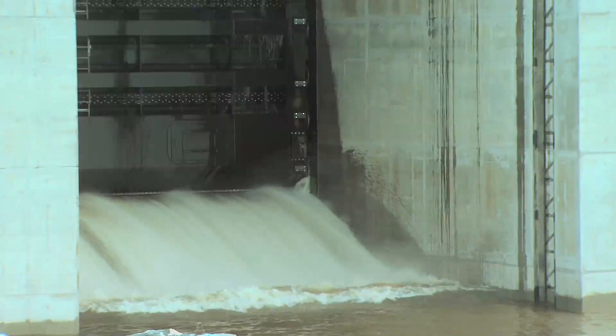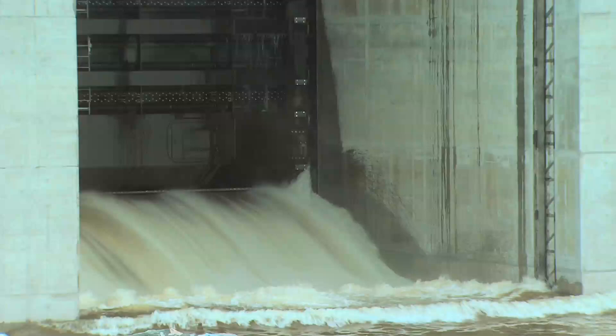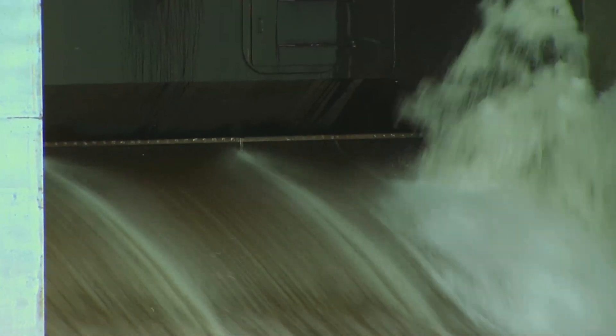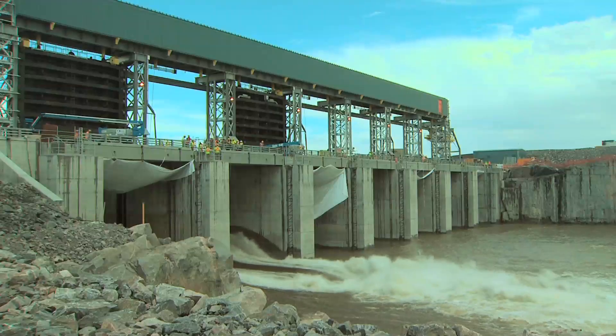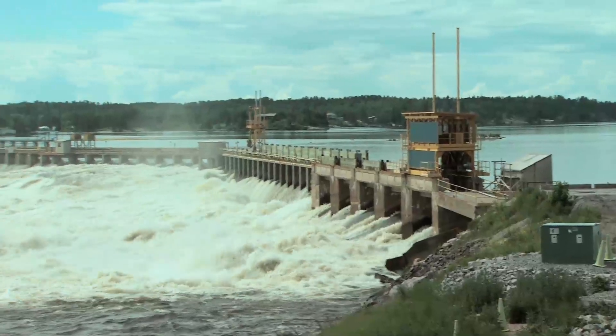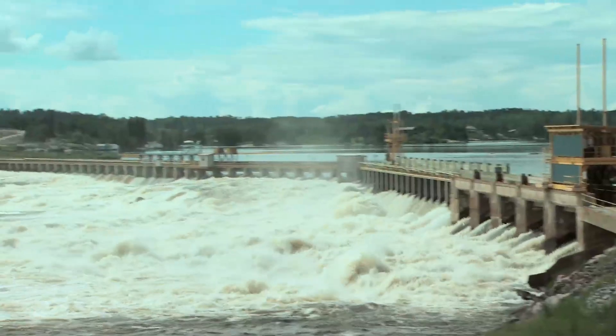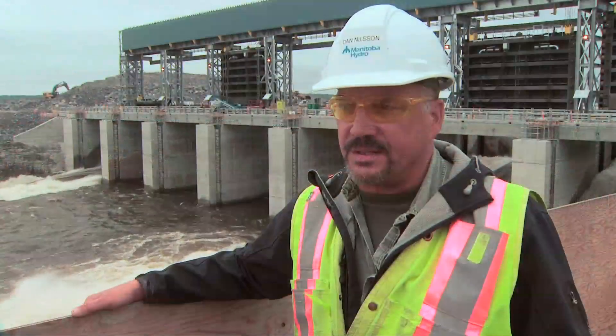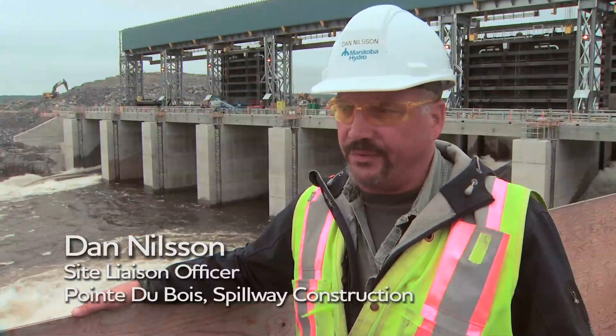On July 7th, the first gate was opened for one meter for approximately one hour. That was in preparation to ensure it worked and to take some of the load from the existing spillway. The record water levels across the province were experienced here as well — this was probably a 65-year record of water flows.